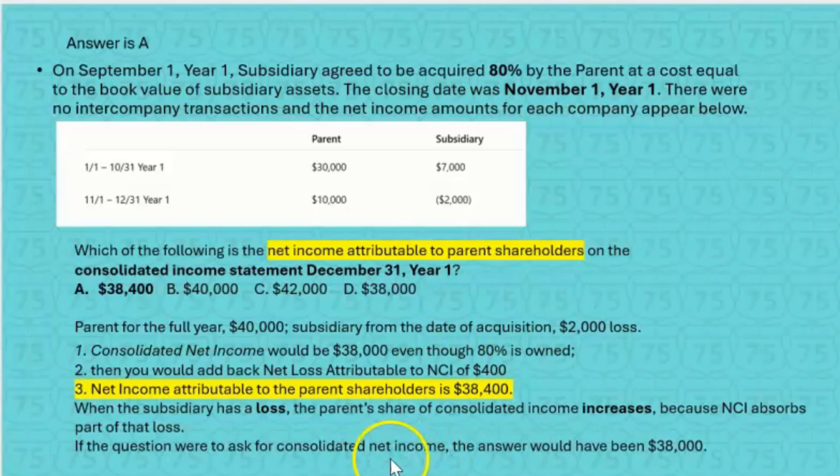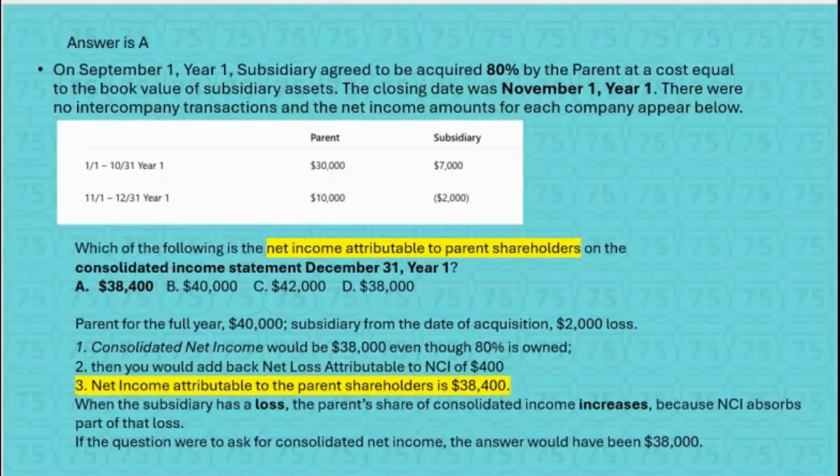Note: if the question asked for consolidated net income, the answer would have been $38,000. We're always trying to anticipate the next question — that's the I-75 difference. If this were a SIM, you'd have to show all three: the consolidated net income of $38,000, then add back the net loss attributable to NCI — 20% of the sub's loss the NCI is absorbing — so add back $400. Net income attributable to the parent shareholders: $38,400.